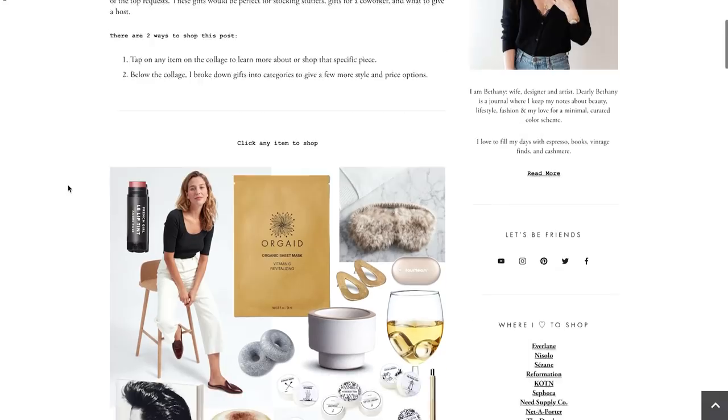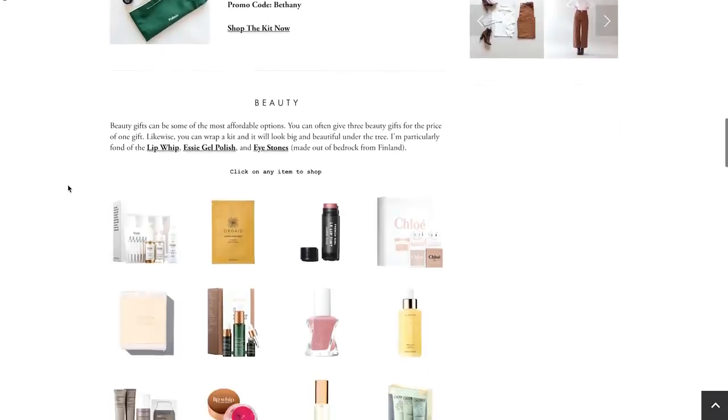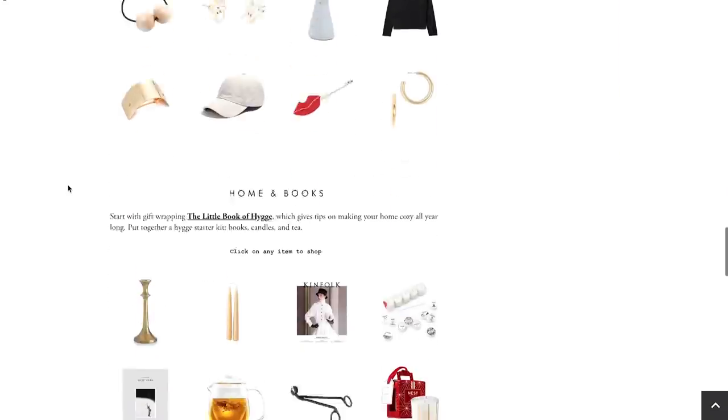These are just a few things — I've got a whole list with dozens of items organized by category on my blog post, so definitely check that out. Don't forget to check out the Follain Clean Essentials Kit — the link is in the description below at follain.com/bethany, and use the promo code BETHANY at checkout. I'll see you guys next time — bye!